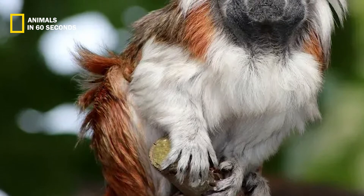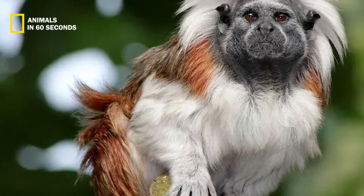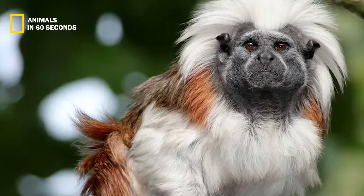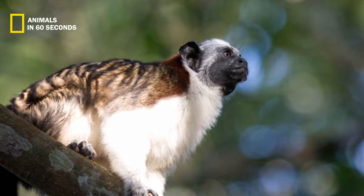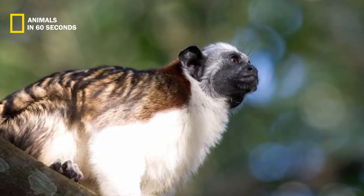The Geoffroy's tamarin has thick white hair that rises up on its head and black fur on its face. Some claim that it has a white mohawk. Small black ears and enigmatic eyes are notable features of this animal. Adult Geoffroy's tamarins grow to be between 8.5 and 11 inches long.